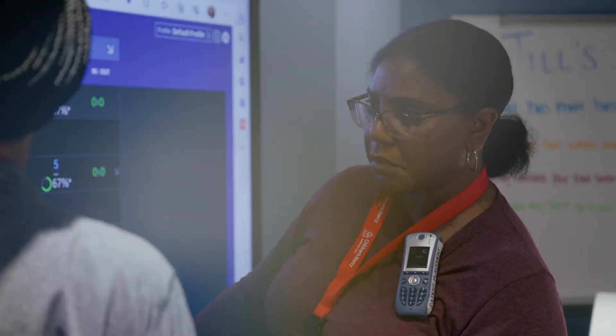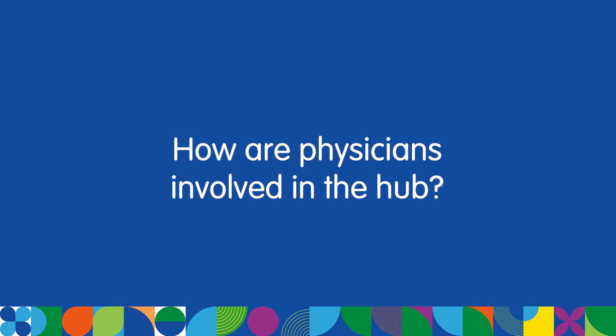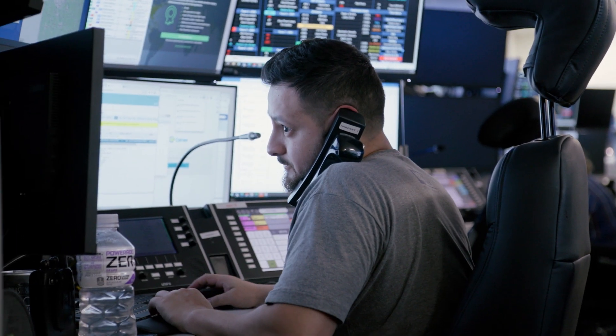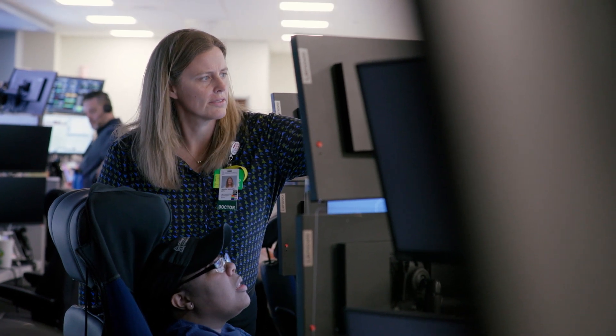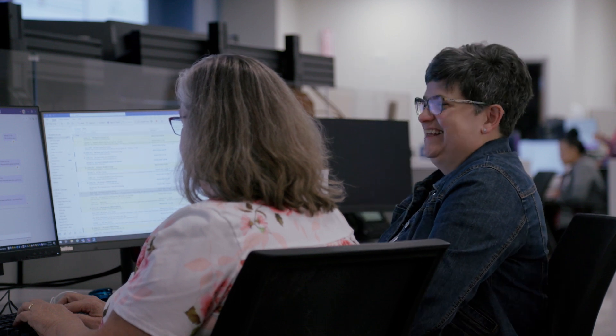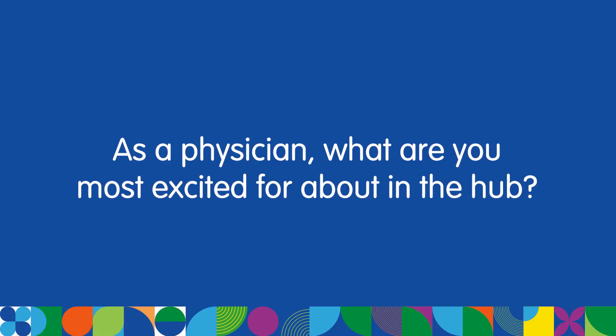We have a team of physicians that serve in the hub physician role, who primarily assist with referrals and admissions to the hospital. They also answer clinical questions related to patient flow and help prioritize the needs of the organization. The physician leadership of the hub also participates with multiple areas of the organization to ensure operational goals align and move forward, along with strategic, financial, quality, safety, and innovative goals.